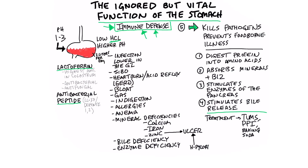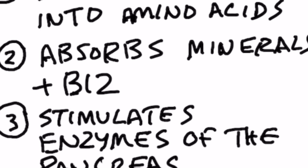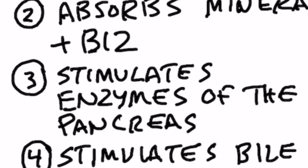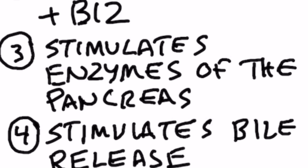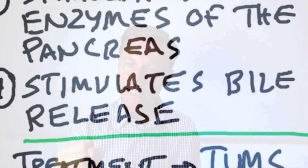Another function of the stomach is to help you absorb minerals like iron, calcium, zinc, and B12. Another function is to stimulate the pancreas to release enzymes to help you digest food. And another function is to stimulate bile production and also your gallbladder to help release bile, to help you start breaking down fats and extract the fat-soluble vitamins from the food that you eat.